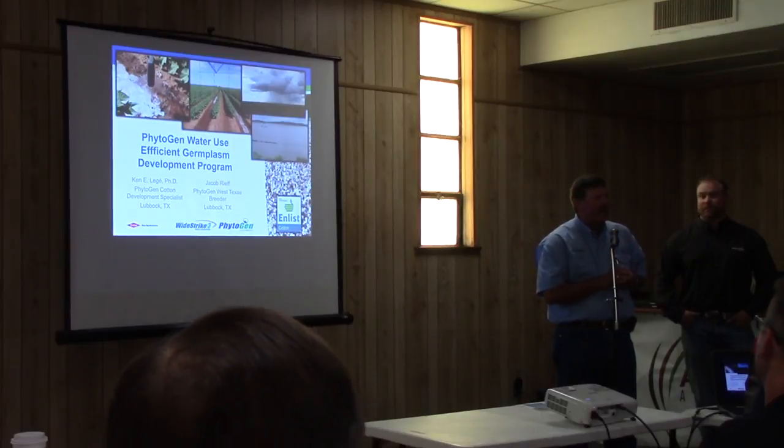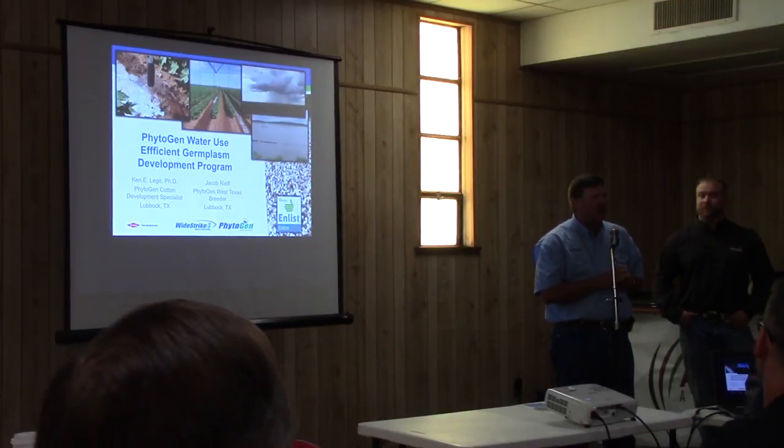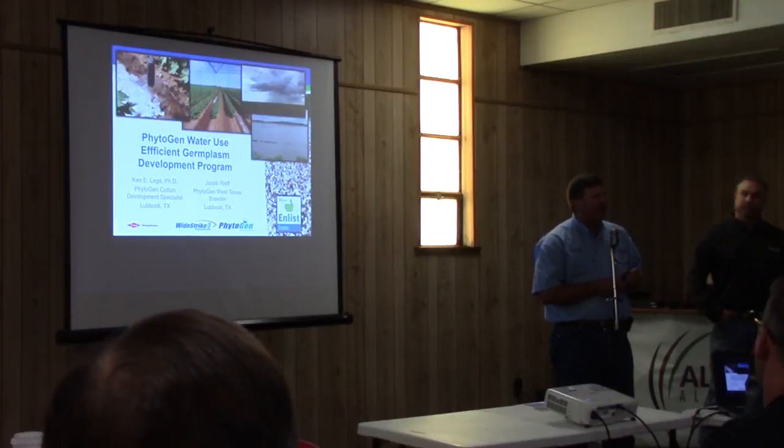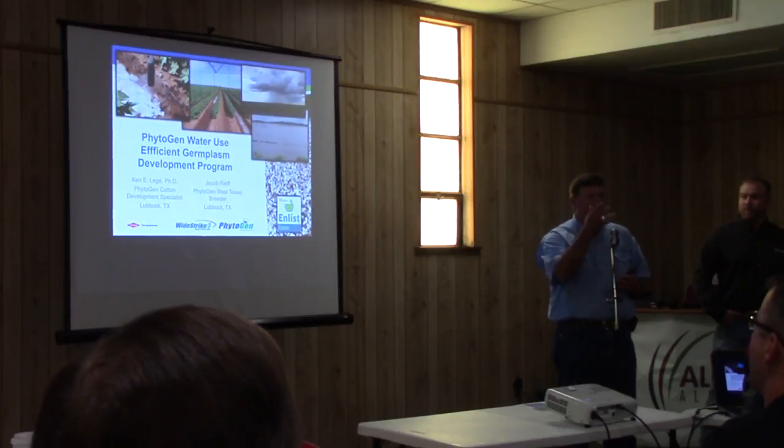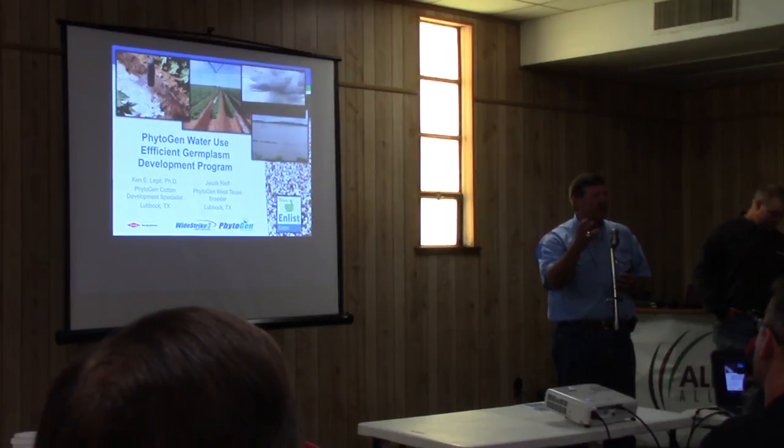I'm going to ask Jacob here to kind of go over our breeding program and how he approaches water use efficiency for about 10 minutes. And I'll spend about 20 minutes really showing you how we use all this irrigation response data to properly place the variety to our sales reps and to provide to our retailers.